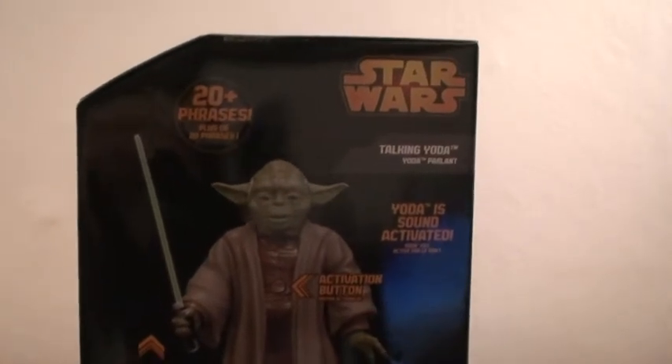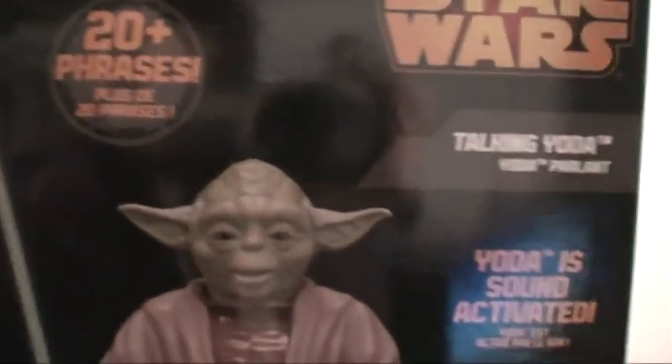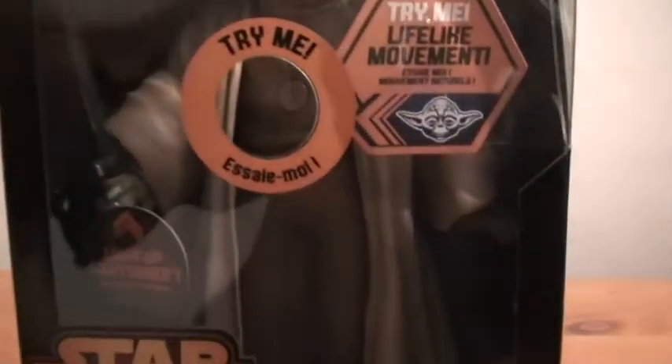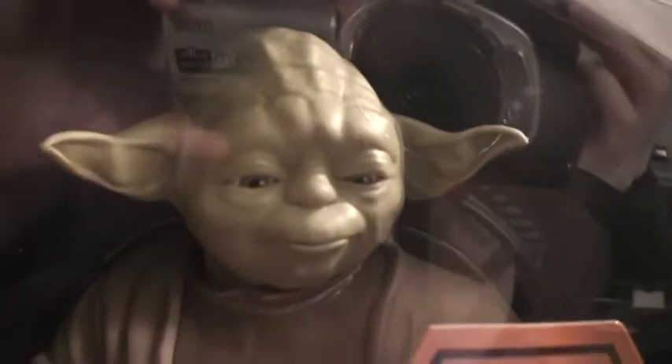What type of car does Yoda drive? Anyone guess? Ready? It's a Toyota! This is the front of the box, and when you shake the box, you can see even his coat moves. Just amazing.